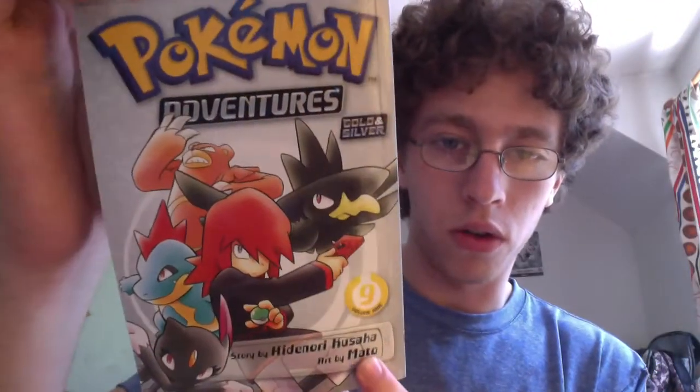The first thing I got is the Pokemon Adventures Gold and Silver box set. This is volumes 8 to 14. I have the first box set that I showed off a long time ago. So here are the individual volumes — volume 8, volume 9.